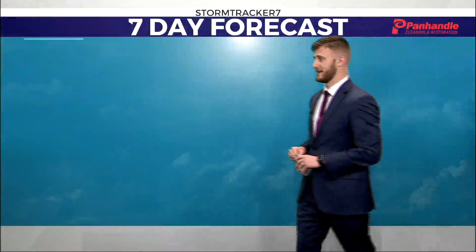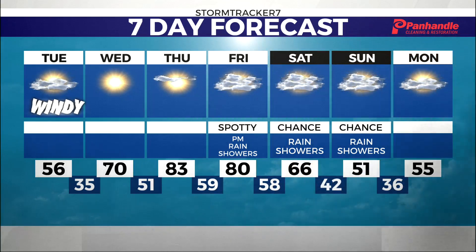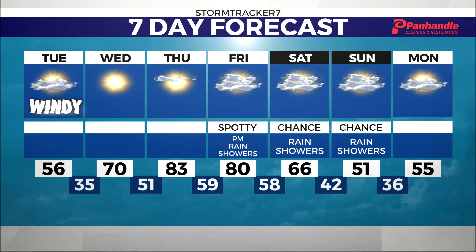Here's a look at your seven-day forecast. Windy conditions for Tuesday, then everything starts to clear out as we head through your work week. We'll stay dry until Friday, when I expect precipitation to return back to the Ohio Valley. That trend will continue through Saturday and Sunday, then clear out for your Monday.